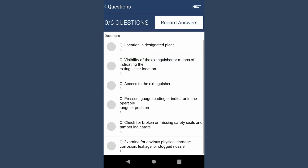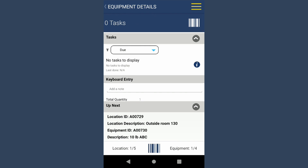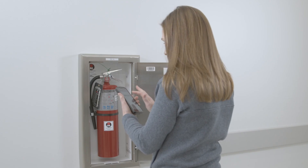Tap on the inspection to begin and answer each of the NFPA 10 compliant questions right on the screen. Add notes and images where needed.